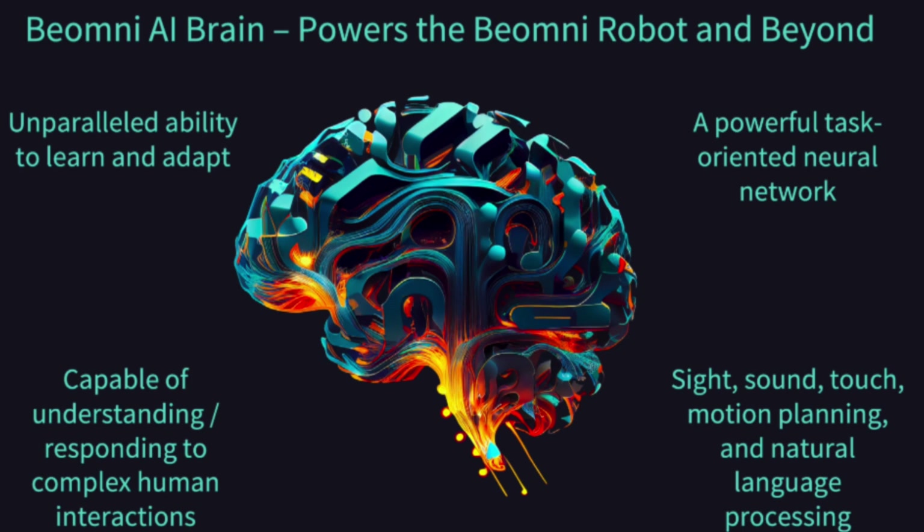This graphic here basically sums up our synthetic brain — it handles sight, sound, touch, motion planning, natural language processing, and 3D spatial awareness. It also has a sense of self-awareness, not consciousness, but it can tell the difference between itself and objects in the room.